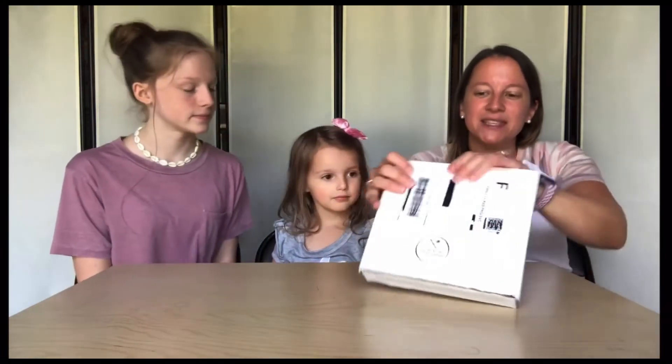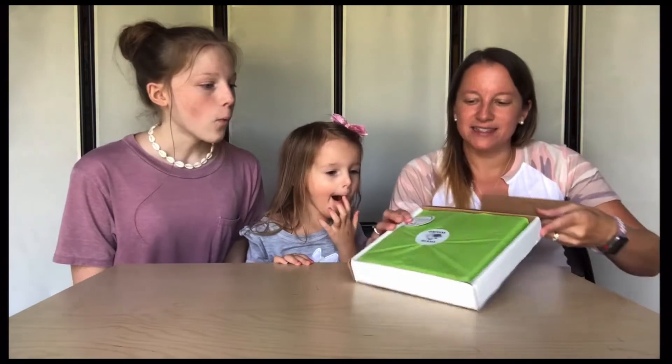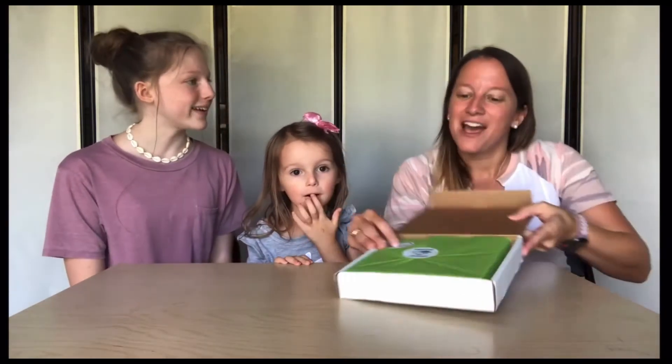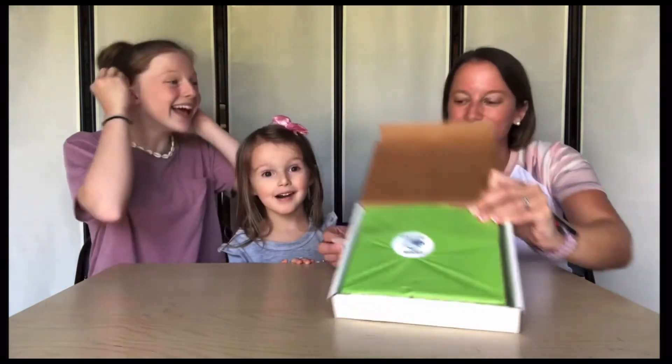So we're going to go ahead and dive in. It comes in this nice box. Let's go ahead and open it up, Kyla. Let's see what they have. We got the Gemstone Journey! So this is the Gemstone Journey — I love it — which is one of the ones Lily was talking about. And a cute little sticker that you can put somewhere.